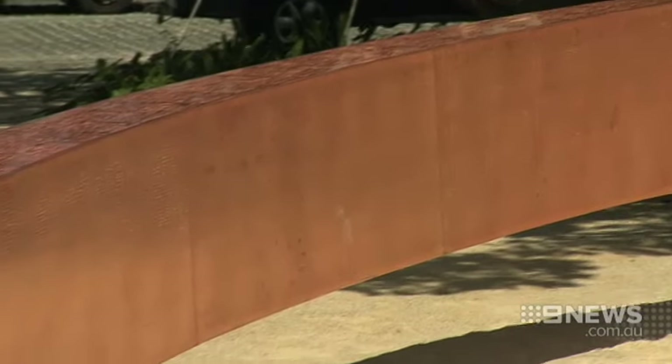My own daughter's signature is there. I think many people in Perth have family members there. It's called the Signature Ring.